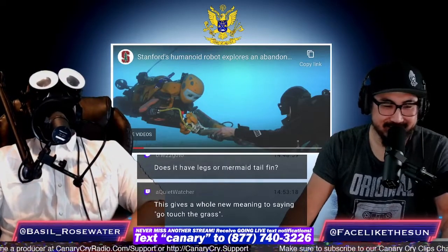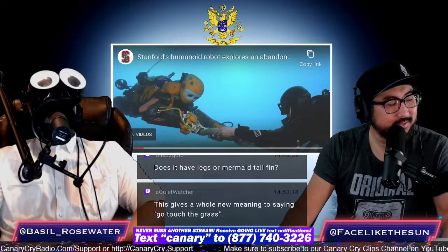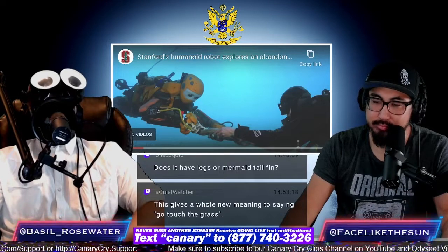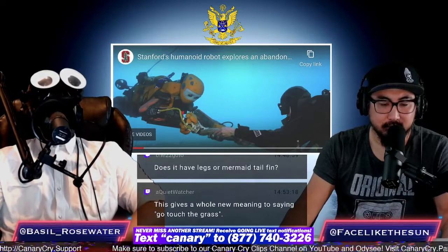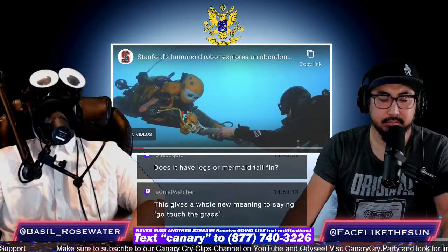So there you go, folks. Not only will you be enslaved in an empire of virtual reality, but on your days off from controlling the robot across the world in some factory, you can stay in your virtual reality helmet and experience virtual reality.